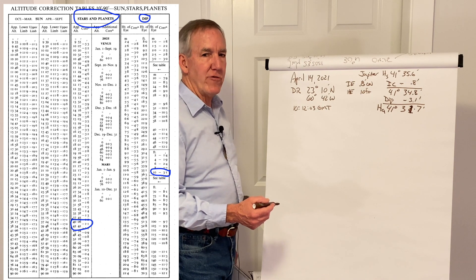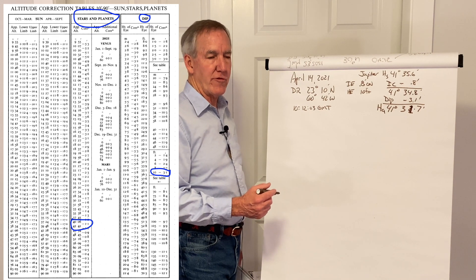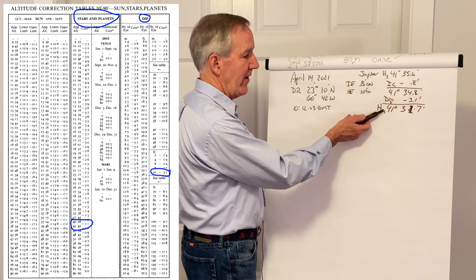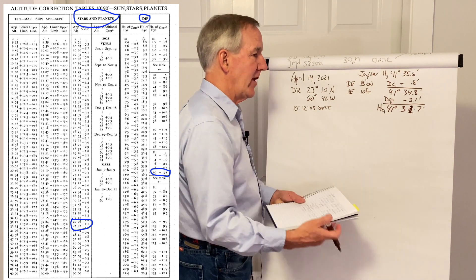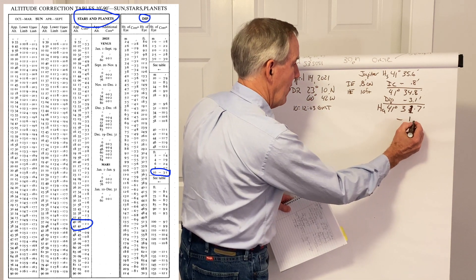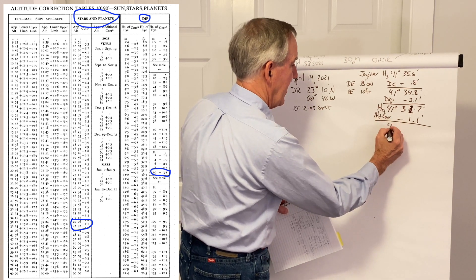Next, we go into the altitude correction tables. In this case, it's the column used for stars — right in the middle of the page — it says 'stars and planets.' We treat it the same way: find two values that bracket our apparent altitude and pull out the correction. It's going to be a very small correction — in this case, minus 1.1.